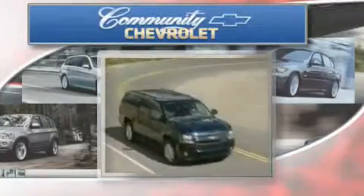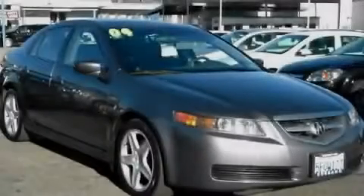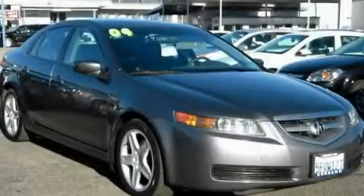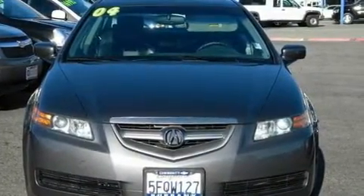Another fine vehicle offered by Community Chevrolet. This is a 2004 Acura TL. It has a 3.2-liter six-cylinder engine and an automatic transmission.